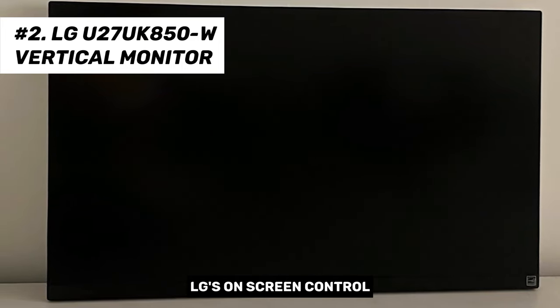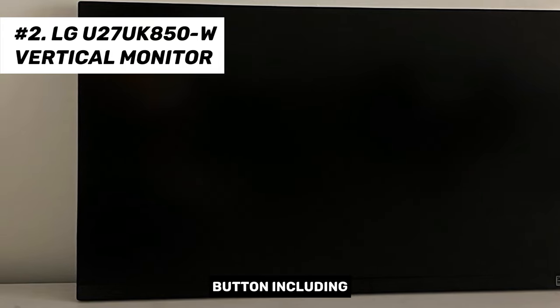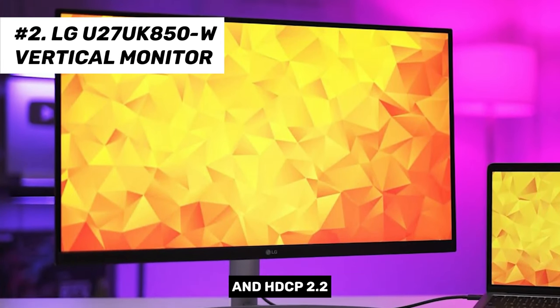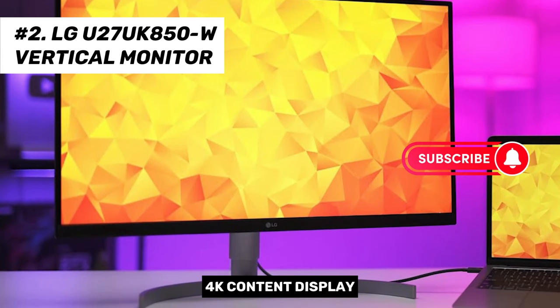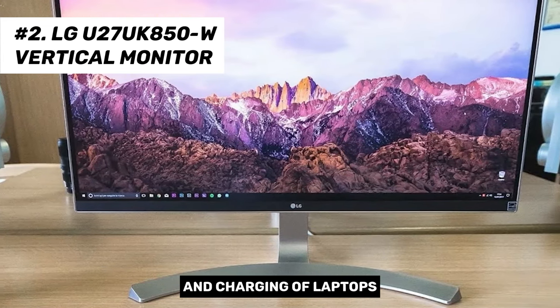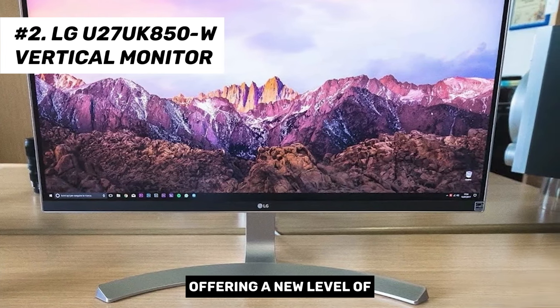LG's on-screen control software allows you to adjust menu options without using the joystick button, including picture mode, contrast, brightness, and gamer settings. The 27-inch display offers USB Type-C connectivity and HDCP 2.2 compatibility, enabling seamless 4K content display from various sources. The USB Type-C port also supports 4K video display, data transfer, and charging of laptops and mobile devices simultaneously via a single cable.